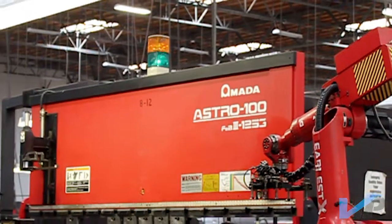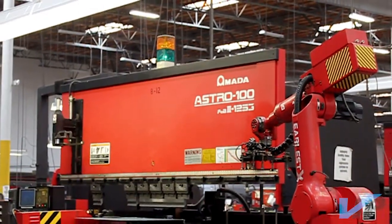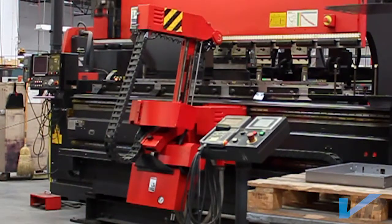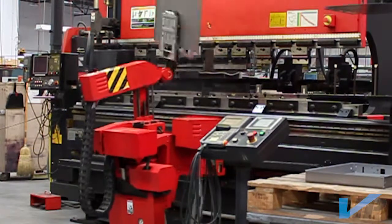We use MX-Win software to program our Astro robots. This software enables virtual manufacturing by providing perfectly scaled 3D interactive solid models.